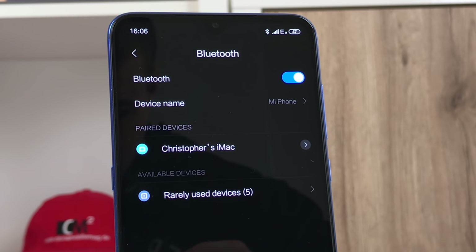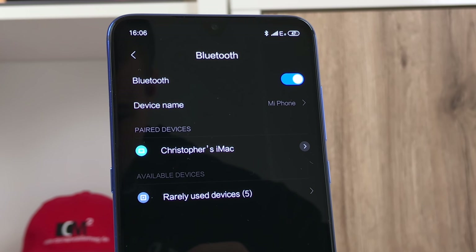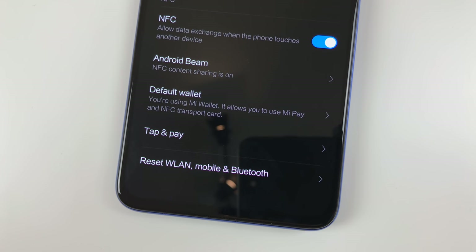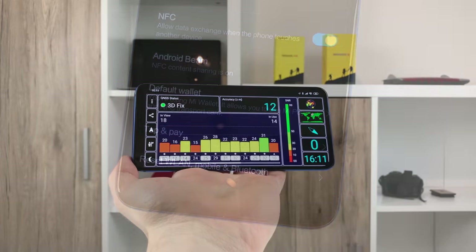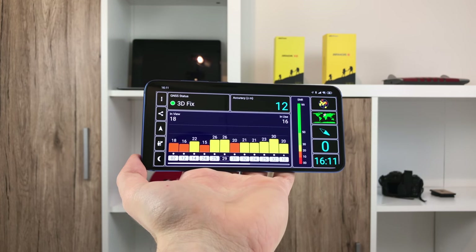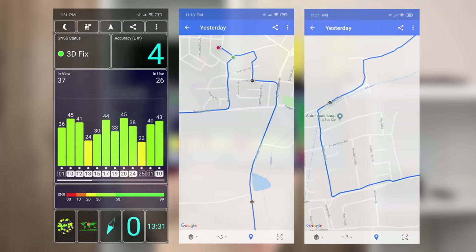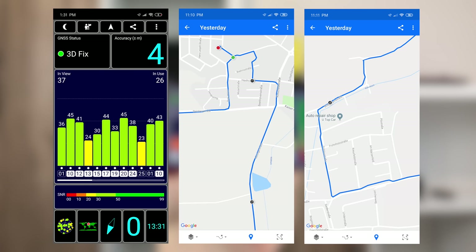Bluetooth 5.0 is supported and easily covers a couple of rooms. NFC users are catered as well with an NFC antenna on the back. GPS works great too — it offers dual-band GPS and Galileo as well as single-band GLONASS and BDS. Reception quality and accuracy are great, with no issues at all.